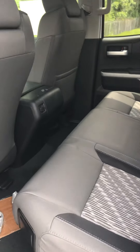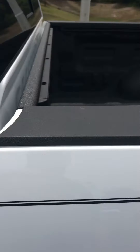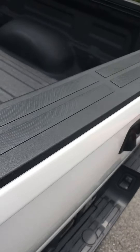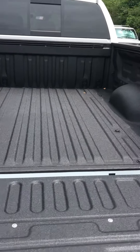Looking at the back seat — it's a double cab, and it still gives you a very nice roomy back seat with some cup holders. And because it's a double cab, we have the long bed. The tailgate has the easy-down feature, which is very nice. This one also has the spray-in bed liner.